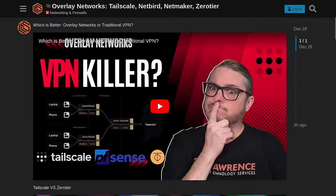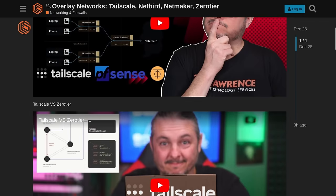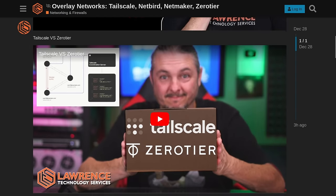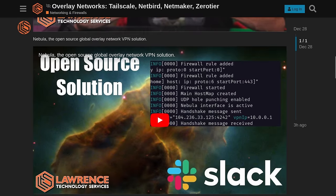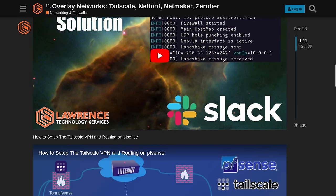Tom here from Learn Systems, and we're going to talk about overlay VPN solutions. This is a topic I've been covering on my channel since about 2019, starting with ZeroTier, but I've also covered Nebula, Tailscale, and lots of other talks around that topic. You'll find a whole list linked down below over in my forums, and that's actually where we're going to head next in a moment.